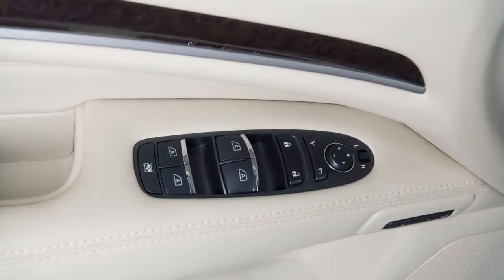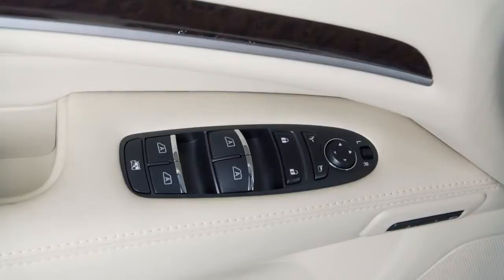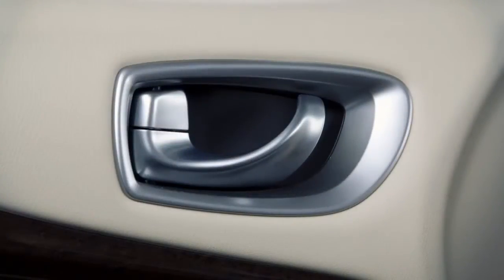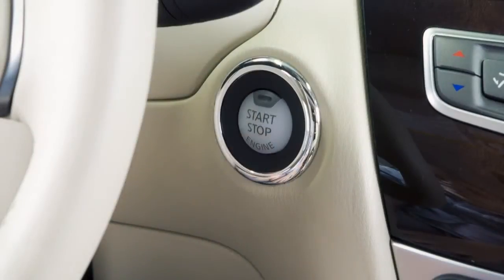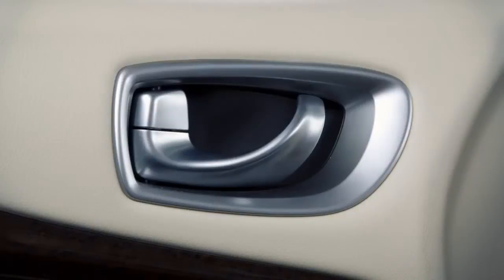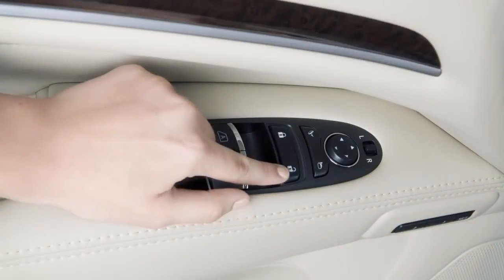Your vehicle is equipped with automatic door locks. All doors lock automatically when the vehicle speed reaches approximately 15 miles per hour and unless deactivated unlock when the ignition is placed in the off position. To unlock a door manually use the inside lock knob or the driver's or passenger's power door lock switch.